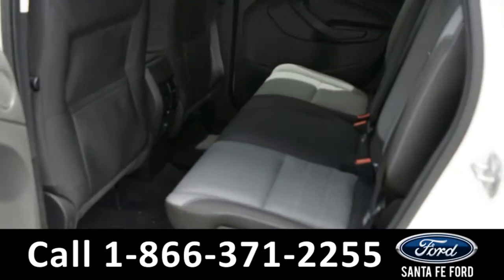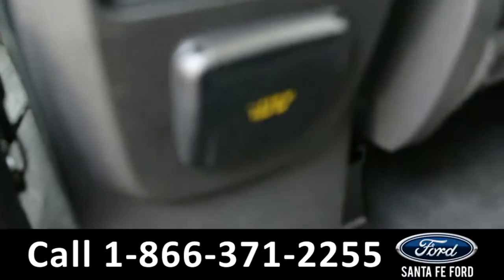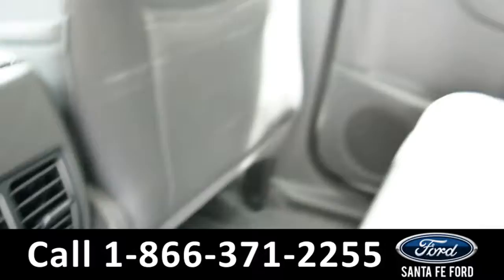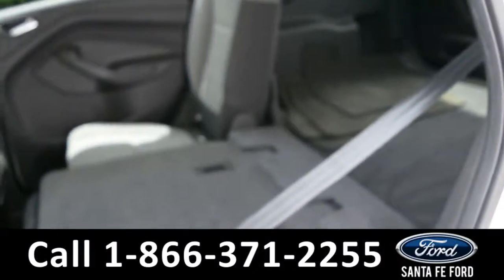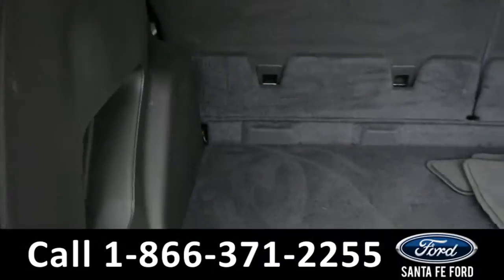Now let's take a look at the back. Here's a closer look into the back of the vehicle. It does have a 110-volt plug. These seats do fold down for added storage. Here's a closer look into the trunk of the vehicle.